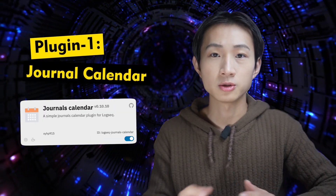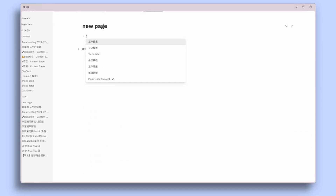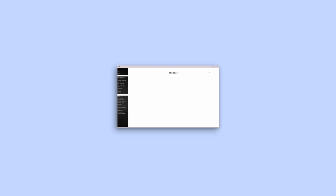The first plugin is called Journals Calendar. When I use LogSick, my main purpose is just for journaling. LogSick has so many good journaling features, such as continuous rolling, template inserting, and theme switching.